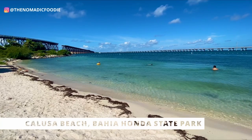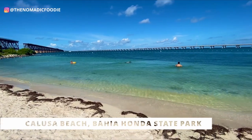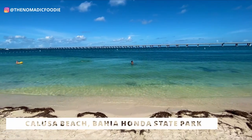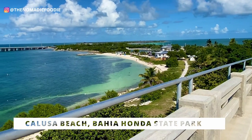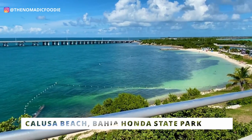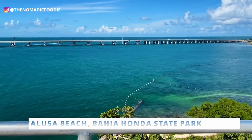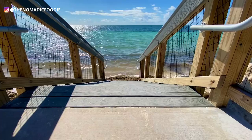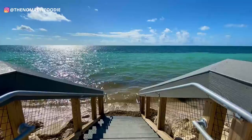At Bahia Honda it's shallow as well and I do feel it's still safe for kids or beginner swimmers, but there is a very distinct current — if you're not careful it can carry you further toward the bridge area. So I would say John Pennekamp is the safer beach for beginners and for kids.